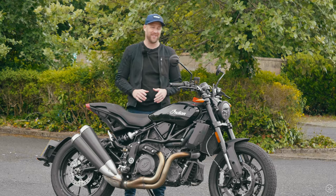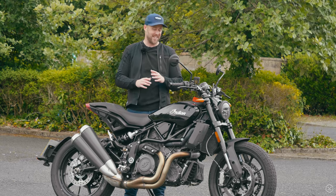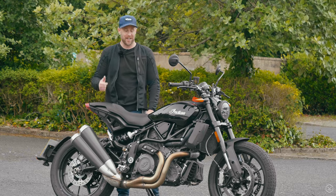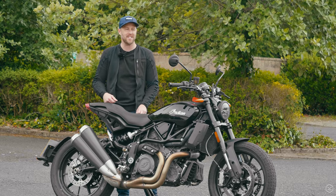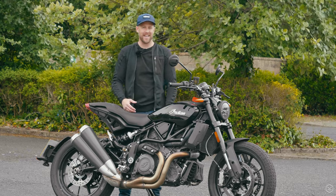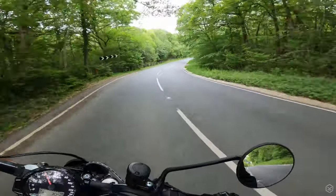If I was to characterise this bike, I would say it's Hulk Hogan in a motorbike — it's Mr. T. If this were a car, it definitely wouldn't be a Ferrari; it'd be a Dodge Viper or a Mustang Shelby GT500. If it was a dog, it'd be a Doberman. This is an American muscle bike.